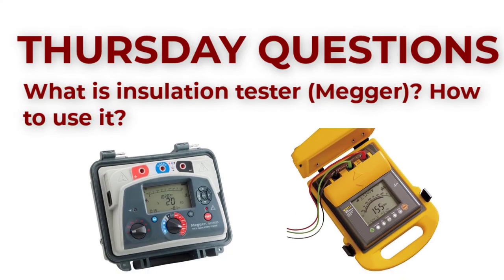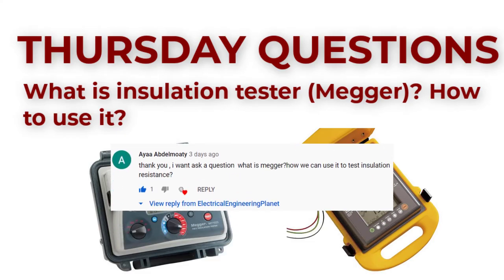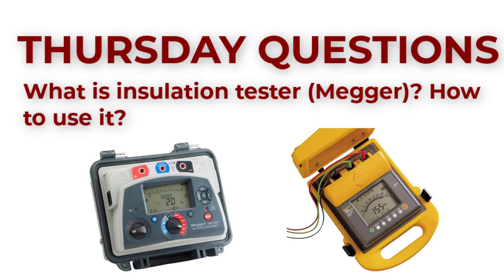Next Thursday, Electrical Engineering Planet will answer an important question: what is an insulation tester and how can we use it? This question was asked by one of our fans. Consider subscribing to the channel.